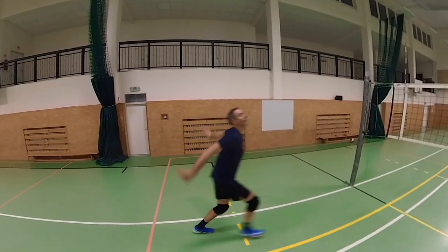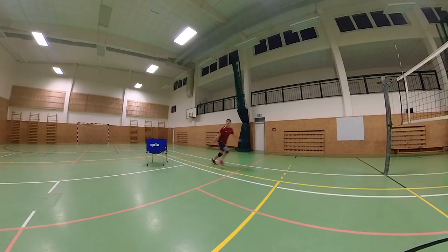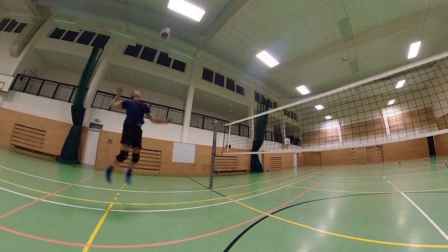I advise you these three options for where and how to attack in these situations. The best option — and the way you can attack with the most power — is to hit to the long diagonal. With this attack, if it's powerful enough, you can cause problems for your opponent when they don't defend your attack well and accurately, and they are forced to play a high set to the outside hitter or opposite.